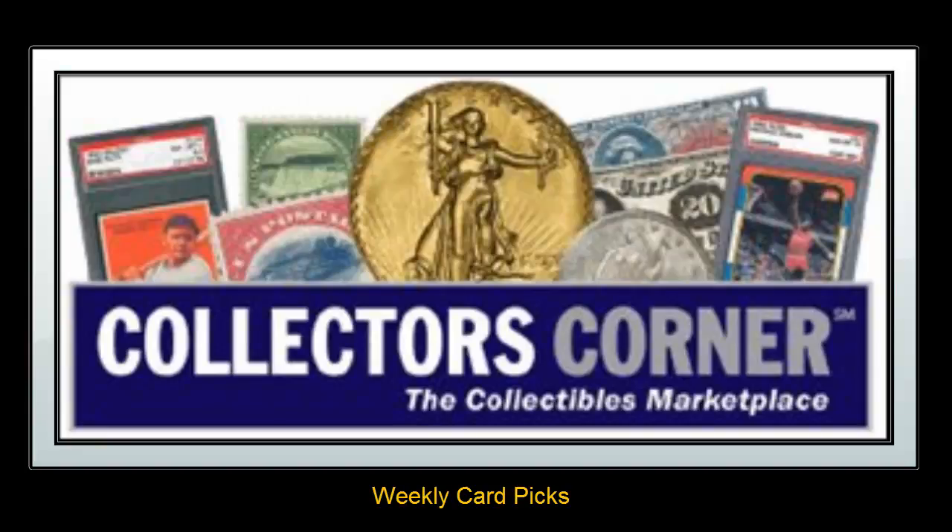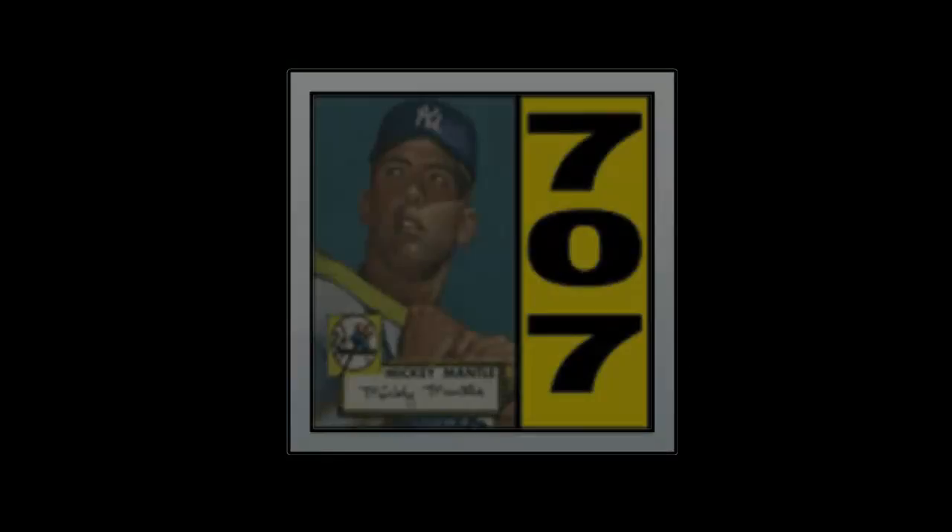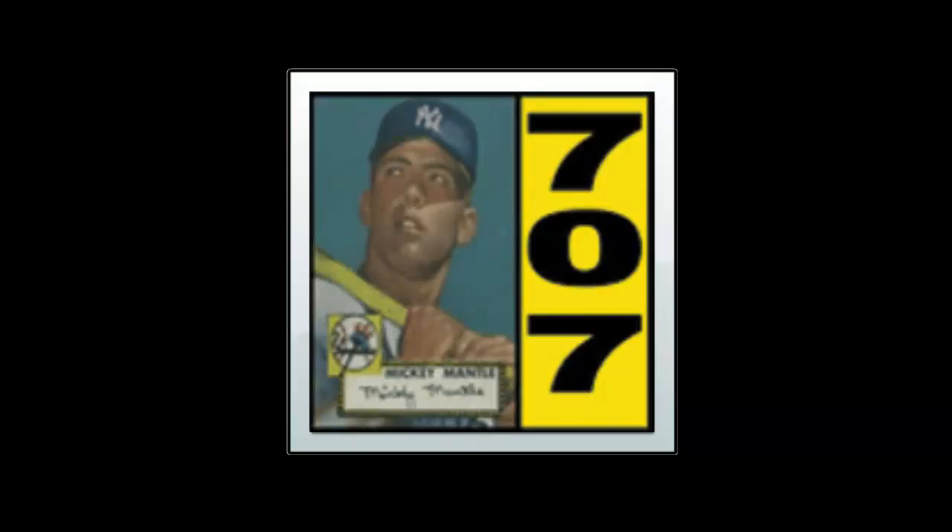Collector's Corner Card Picks for the week of July 16, 2012. As of today, there are over 21,000 cards available for sale. This week's card picks come from 707 Sports Cards.